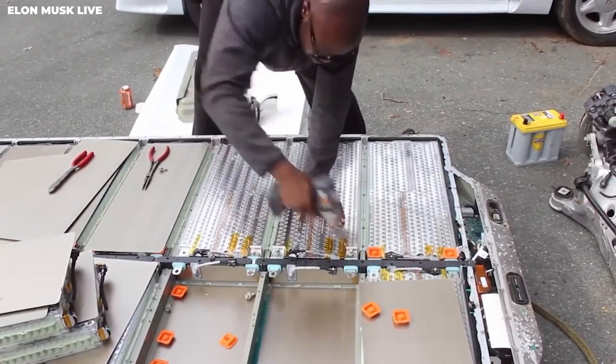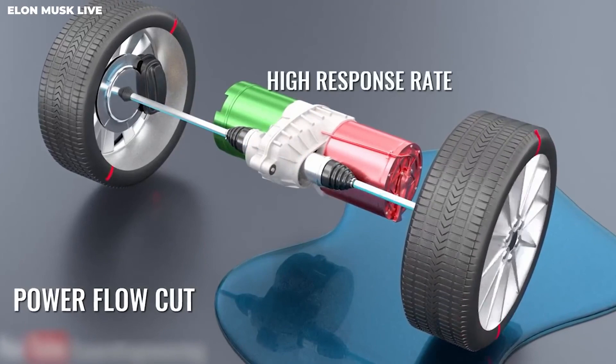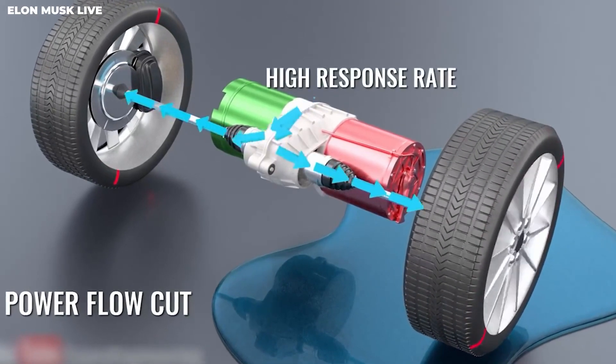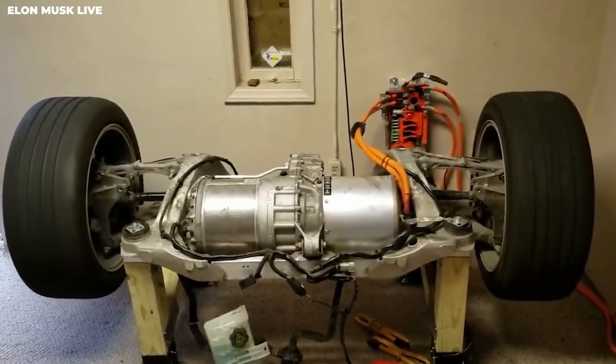The Tesla lithium battery set provides DC power to a special part called the inverter, which transforms it to AC power and varies its frequency, ensuring full control over the RPM of the induction motor.